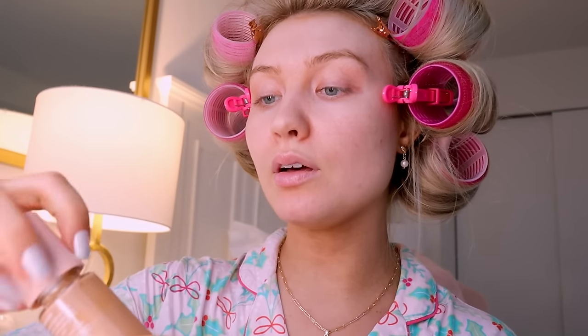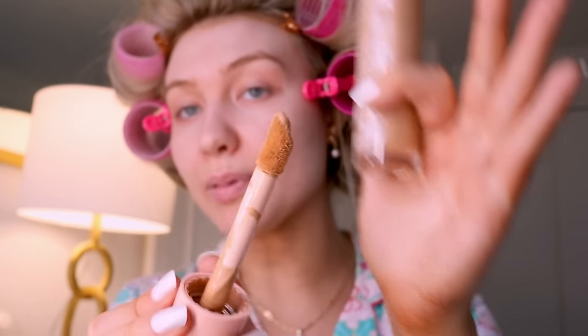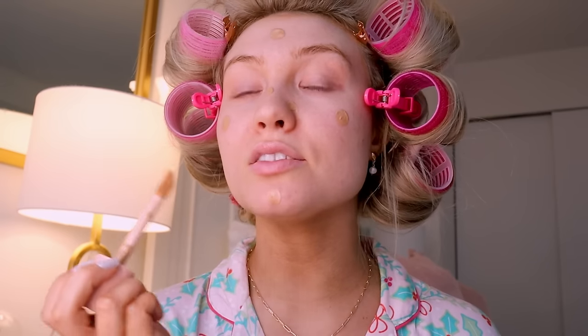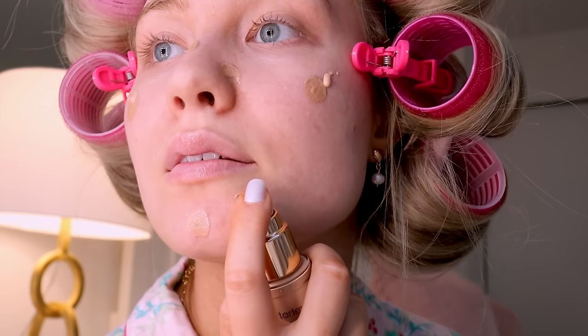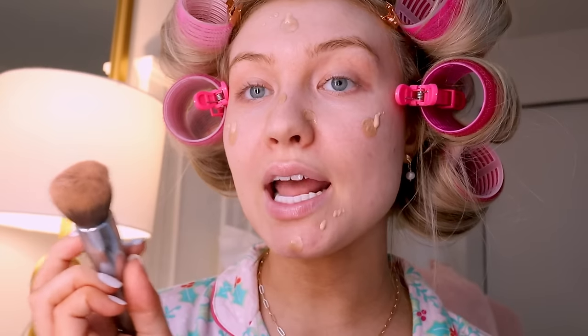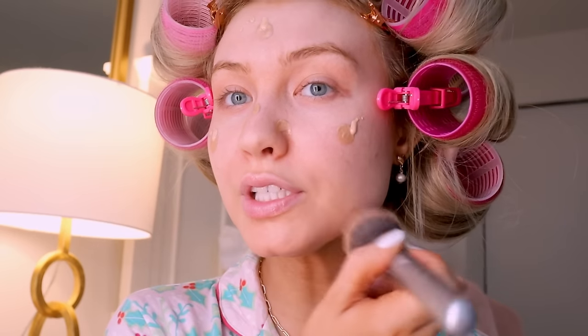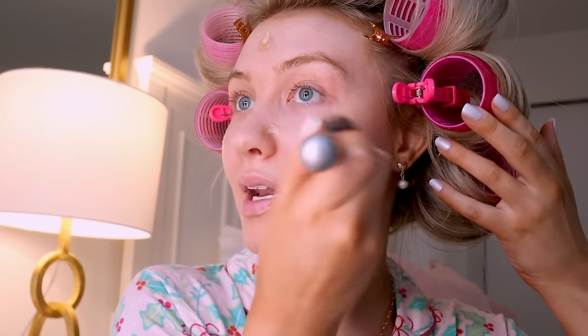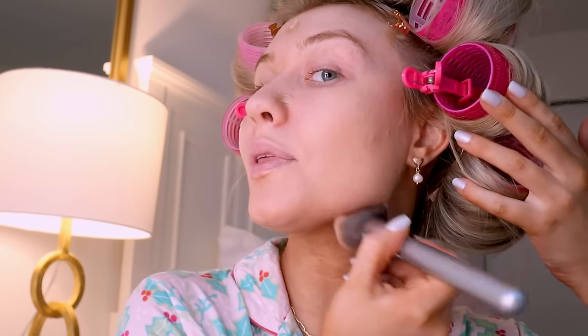Today it's a makeup day so I'm going in with the e.l.f. Halo Glow and Tarte Face Tape. I start off with a couple of dollops of the Halo Glow, dotting it in the middle of my forehead, cheeks, nose, and sides of the nose. Then I layer the foundation right on top of it. I start with a smaller amount because it's way easier to add product than take it away, and I blend it down my neck using downward motions with my brush.